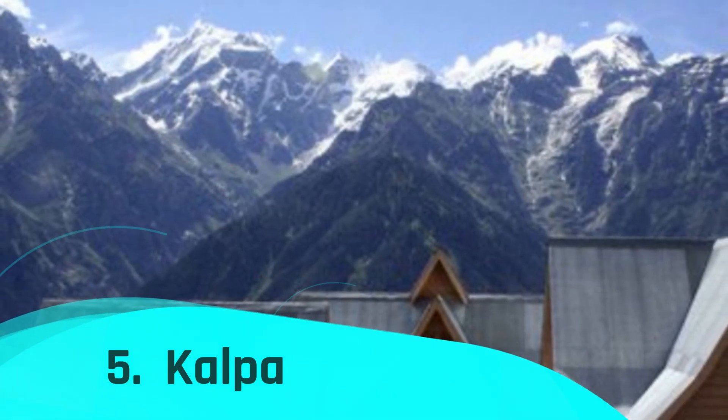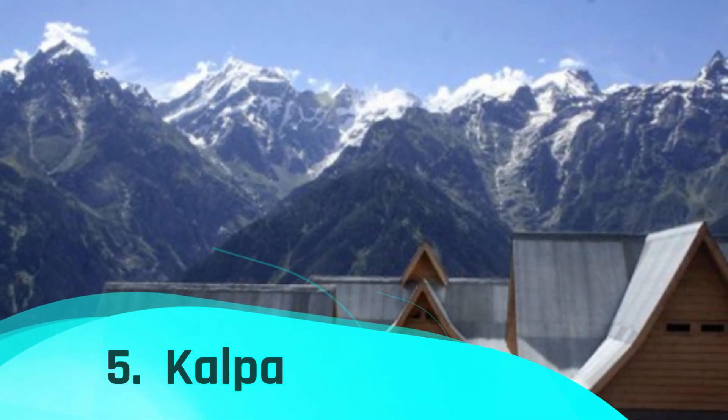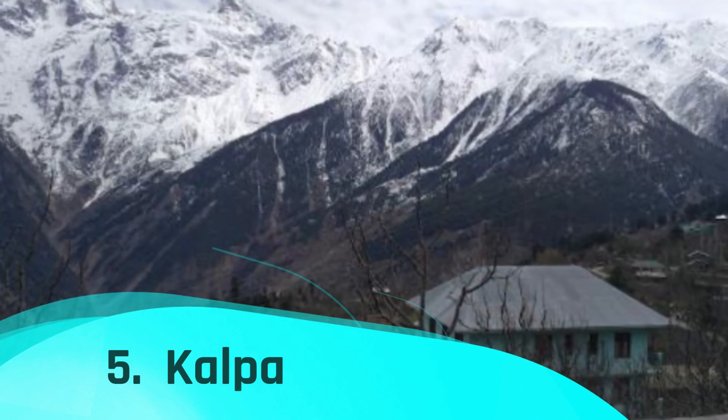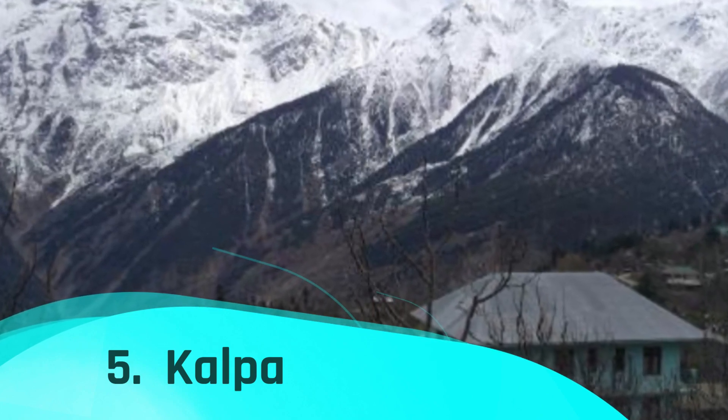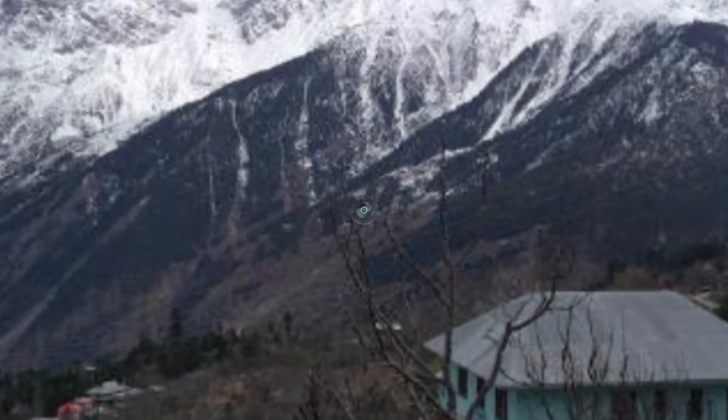Kalpa, situated at an elevation of 2,759 meters on the India-Tibet route, is well known for its breathtaking dawn views. The settlement is situated above the center of Buddhist culture in Rekong Peo. One of the many remarkable sights to see in Kinnaur, it embodies every quality of a historic hamlet.